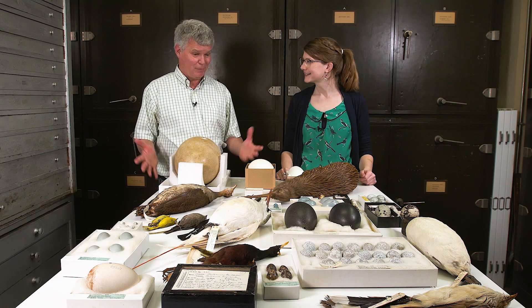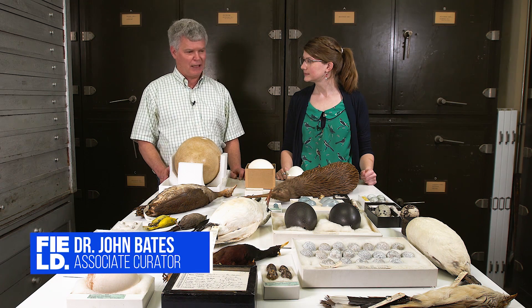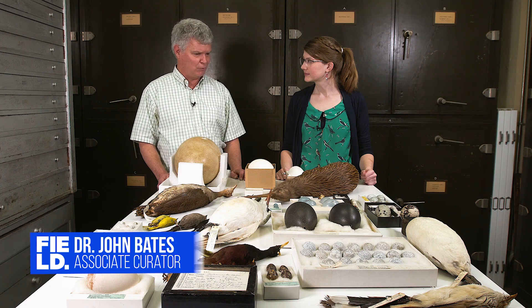Not a lot of people have spent a lot of time in the egg collection. It's a collection that's actually really amazing, and yet it hasn't had a lot of modern additions because people stopped collecting eggs back in about the 1920s or so for the most part, and yet it's incredibly important to understanding the biology of birds.